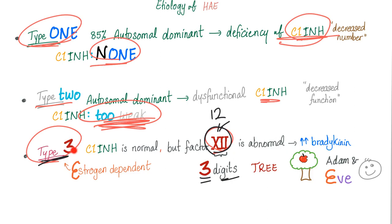Another mnemonic: 3 sounds like tree, and tree — remember the story of Adam and Eve. Eve — Type 3 is estrogen dependent. I'm officially crazy.